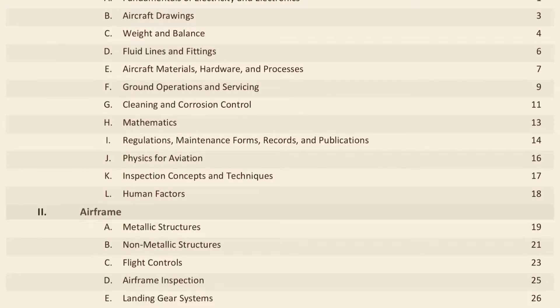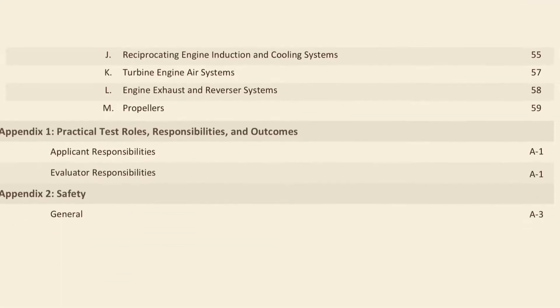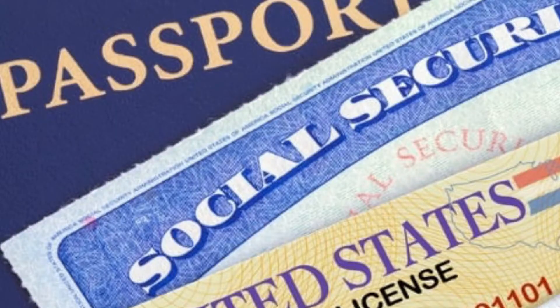The template even includes the new Airman Certification Standards list of skills so you can prepare yourself for the testing. On top of that letter, you'll also need a copy of your DD-214, a valid photo ID, and records of all your training or maintenance if you can get them.